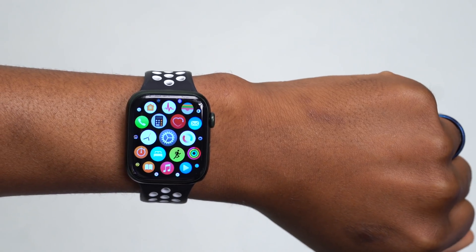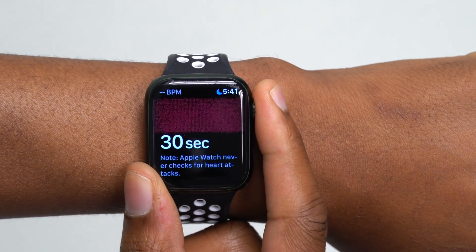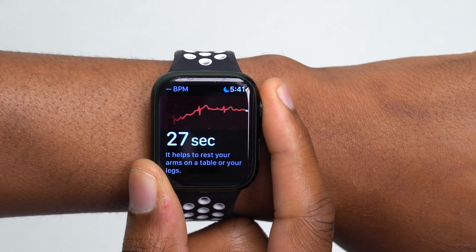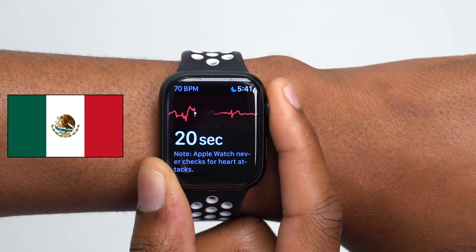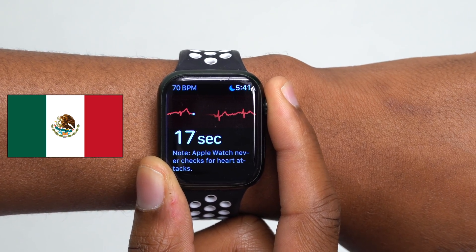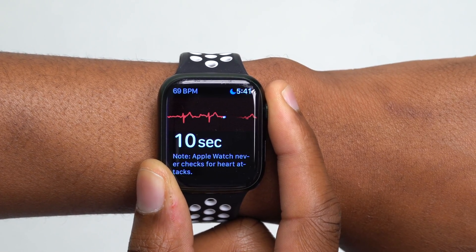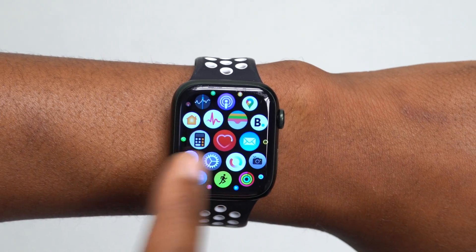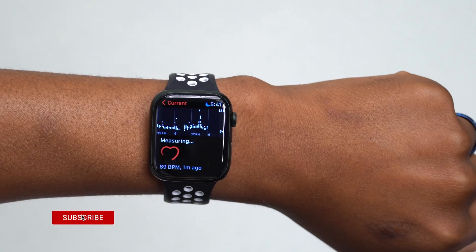The first new feature I have to mention is that finally, after about four or five years of waiting, we now get the ECG app and ECG support for Apple Watch Series 4 and newer in Mexico. You can go into your Apple Watch, set up health settings, and take an ECG anytime — while recording a video, taking the bus, or walking.